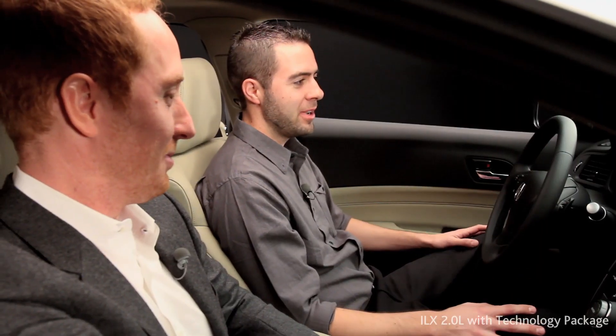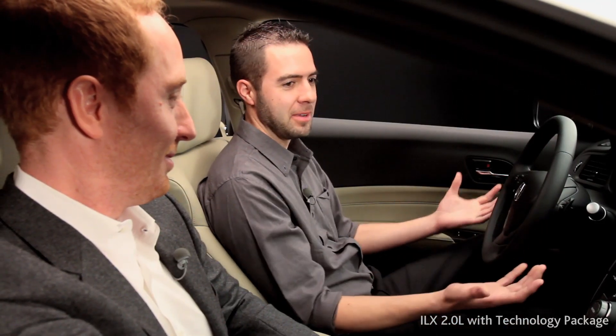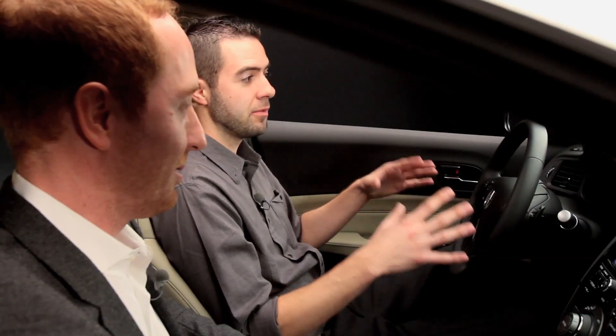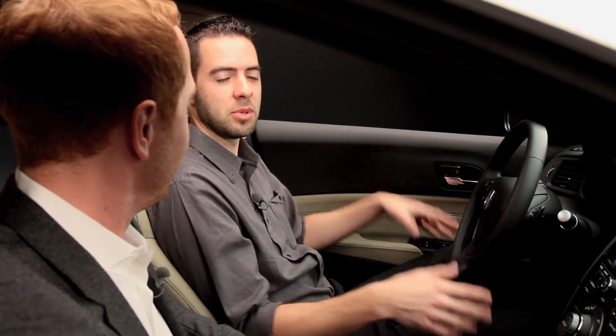John, right away I feel right at home, having been in an Acura for the last ten years or so. What kind of techniques does your team use to make sure that for a small car it still feels pretty big inside?